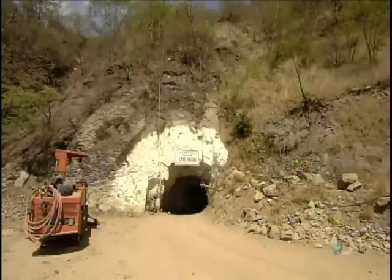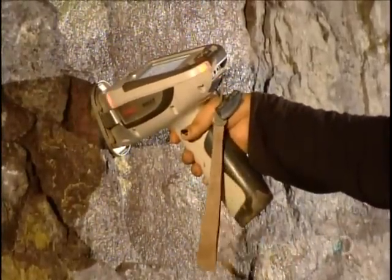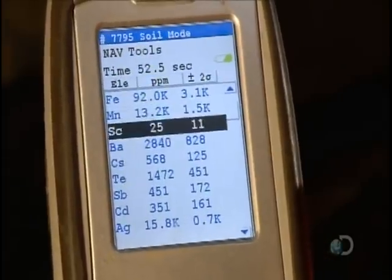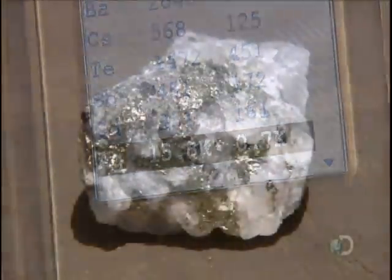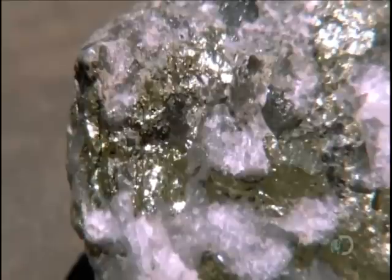The action begins down in the mine, where geologists point a neutron gun at various spots in the rock face. The device detects the levels of 40 different elements, including silver. Silver in its natural state isn't silver-colored at all — it's charcoal gray. Those silver-looking deposits are actually zinc and lead.